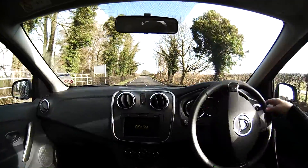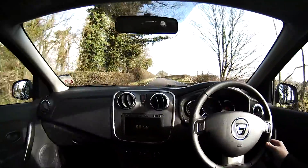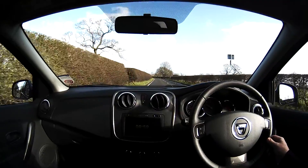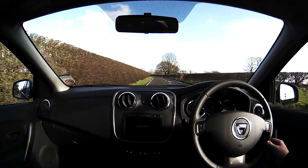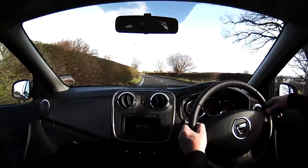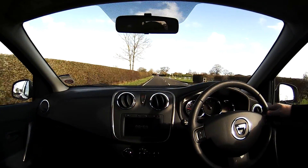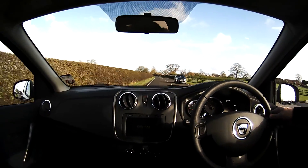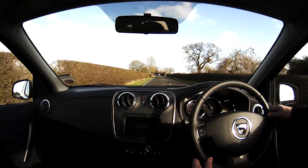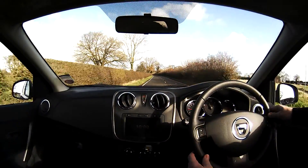My first impressions when I get in: it's adequate. Very basic dashboard, but the seats are comfortable. It's not the most stylish car in the world, but for people who just want to get from A to B — which is probably who'll be buying this — I think it's pretty good value. I can't see any problem with the driving; perhaps a little bit of drumming off the front tyres, but it's not a fantastic road round here.